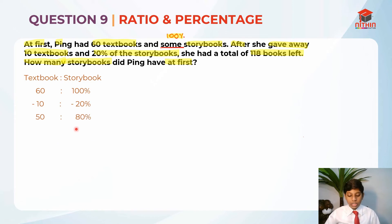So it is 50 to 80%. Basically, 50 plus 80% equals 118, because this is what is left. So storybooks left should be 118 minus the textbooks left, which is 50 — so that's 68. We know that 80% equals 68.